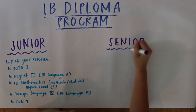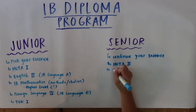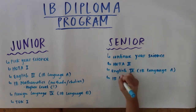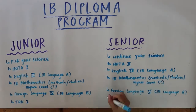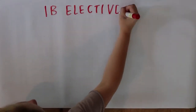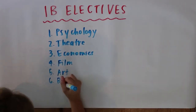IB students continue their core academic IB classes into senior year. They take the second year of their chosen IB science, HOTA 2, English 4 which is IB Language A Year 2, the second year of their chosen IB math — either Methods, Studies, or HL — and the fifth level of their foreign language, which is IB Language B Year 2, and TOK 2.